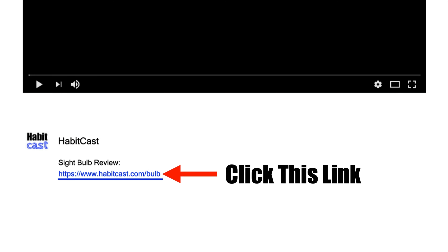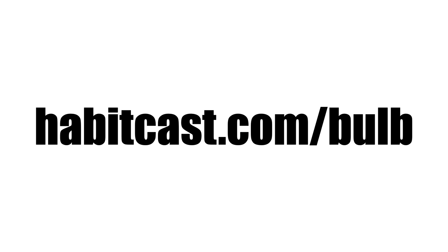If you want to get Sightbulb at the cheapest possible price, then click the link below this YouTube video in the description, and you'll be taken to the best place to purchase it. Or you can type the following URL into your web browser: habitcast.com/bulb. I hope you enjoyed this Sightbulb review, and thanks again for watching.